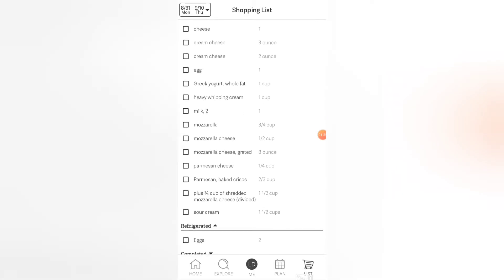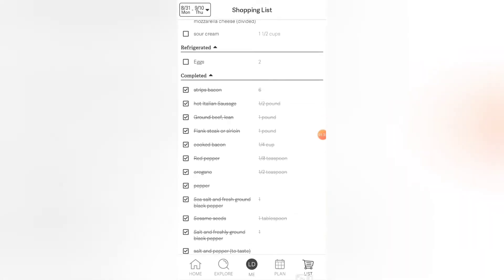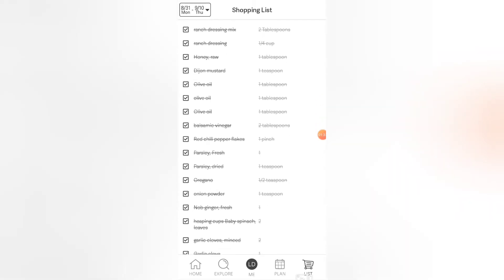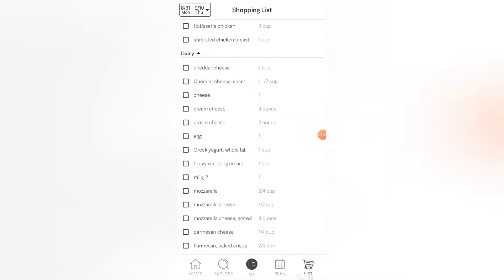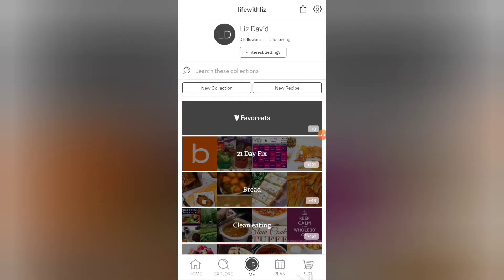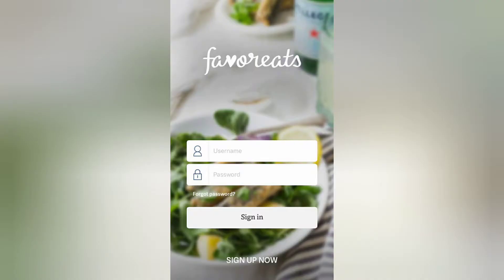As you shop you can select the box next to the item and it will fall into this category so that it marks it right off your list. You can also add your own grocery items for things that are not recipe related so everything's in one place. Be sure to come follow me over on Favorite Eats. My username is lifewithliz, lowercase, all one word, as you can see here, and I will also share my link in the description box below.